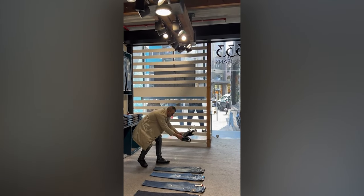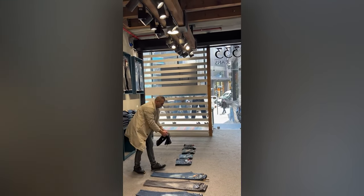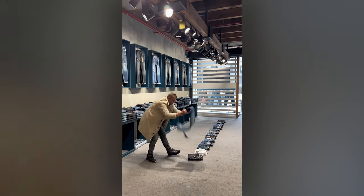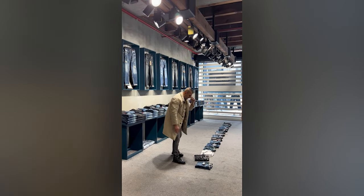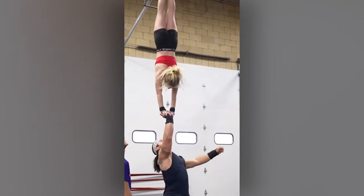So you think your mom is good at folding pants? Well, check out this guy. Yeah, she's pretty talented, no doubt about it, but how strong is that guy?